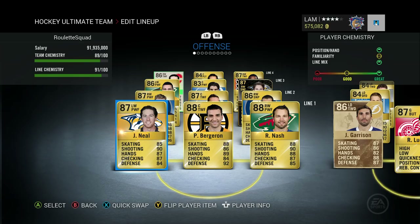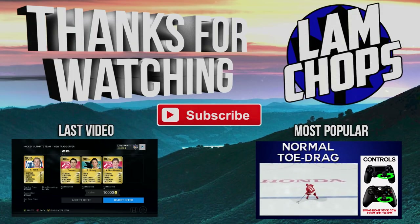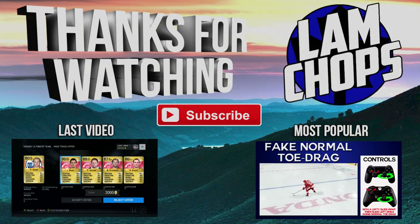If you guys are enjoying this series, make sure you leave a like and let me know. As always, thanks for watching, hope you guys enjoyed — I'll see you guys later, bye!